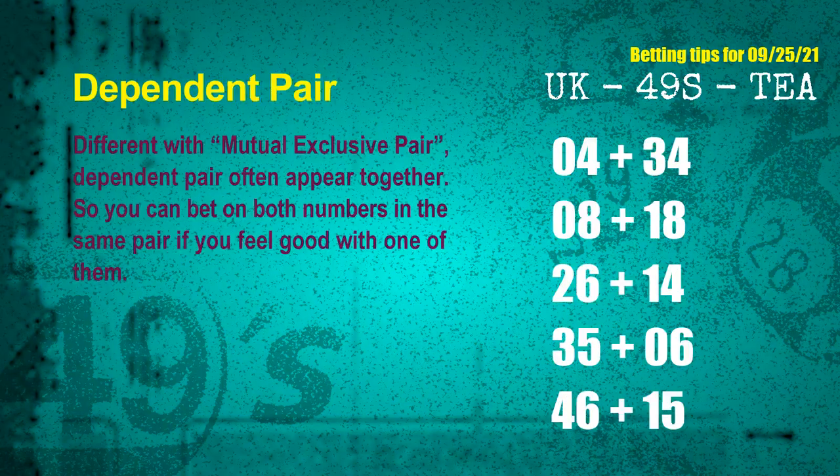Some numbers are mutual exclusive, some are dependent. Numbers in the same dependent pair you can bet on both, because they are often drawn in one draw. The dependent pairs for next draw are: first pair 04 and 34, second pair 08 and 18, third pair 26 and 14, fourth pair 35 and 06, fifth pair 46 and 15.